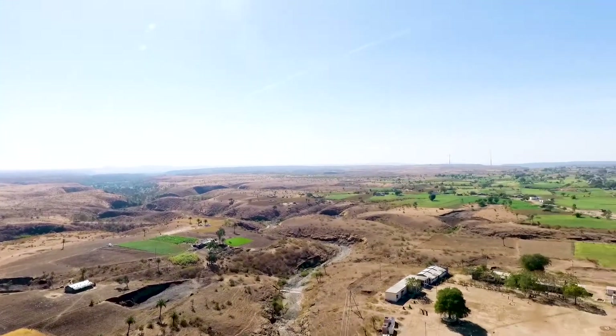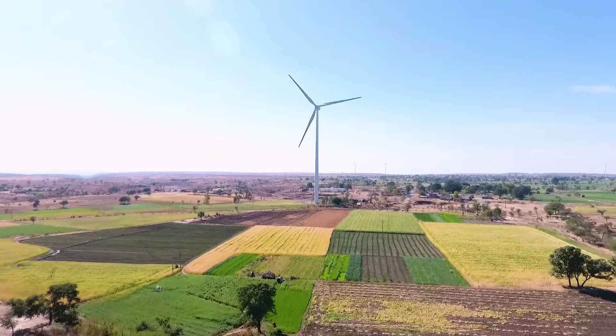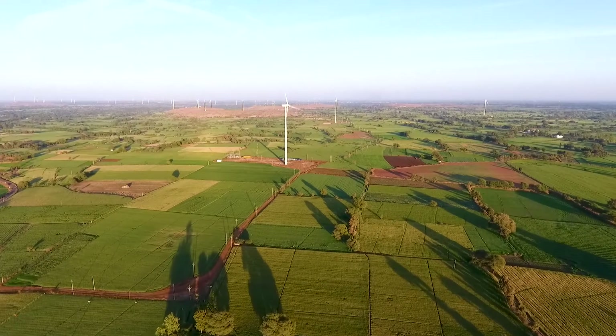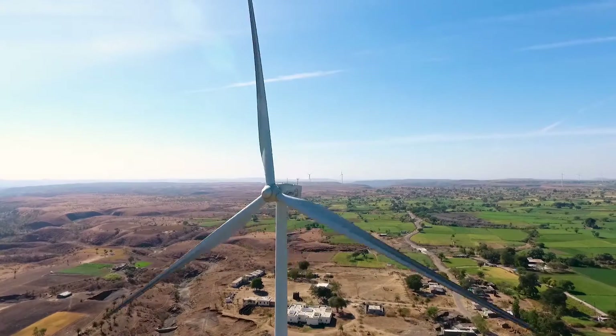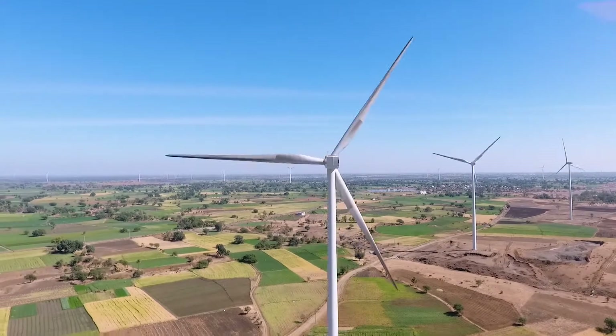The focus of the future is to go completely green, sustainable and look forward to renewable energies. Today's alternative source of energy will become tomorrow's necessary source of energy. With the passing of time, the need for wind energy will be ever-growing.